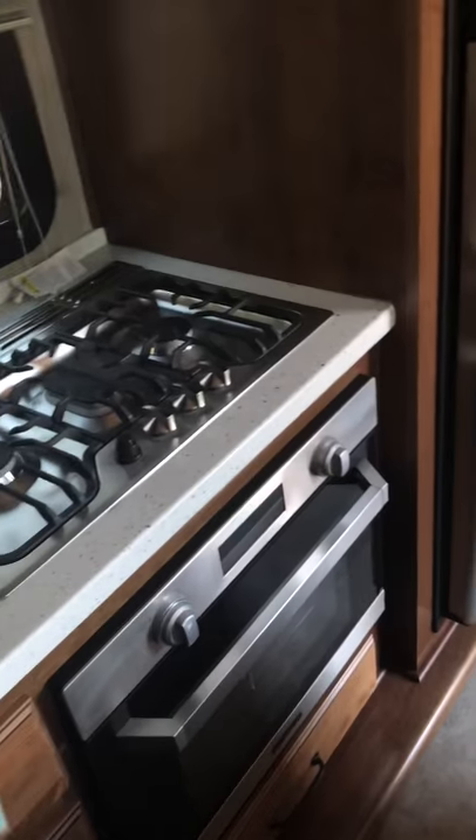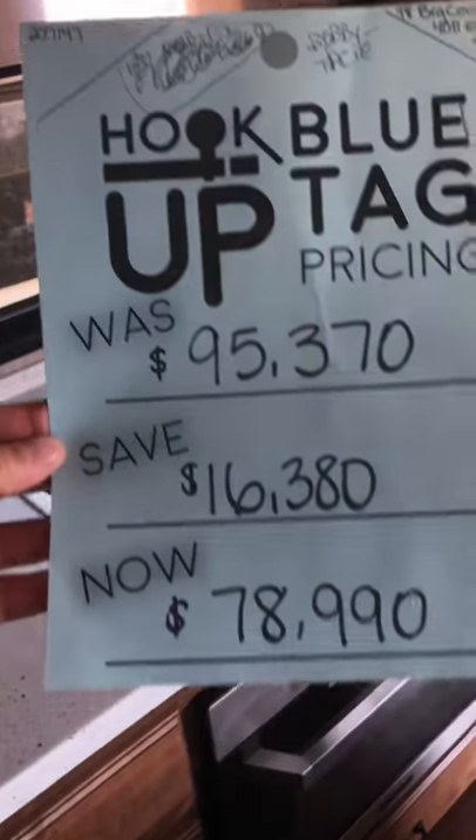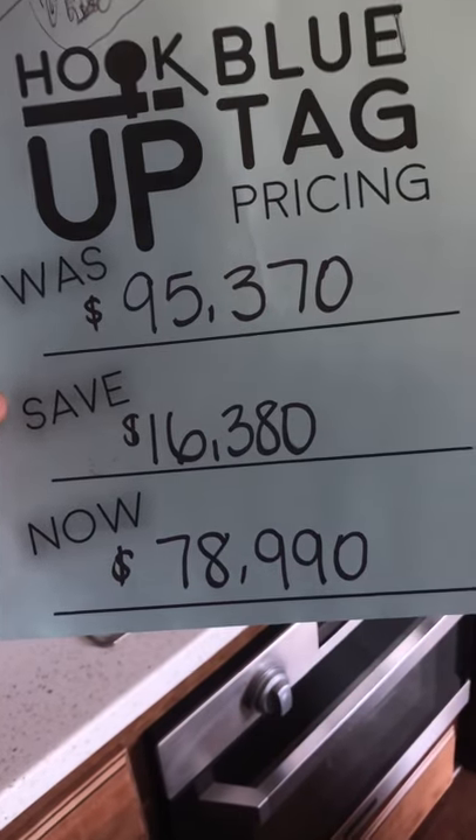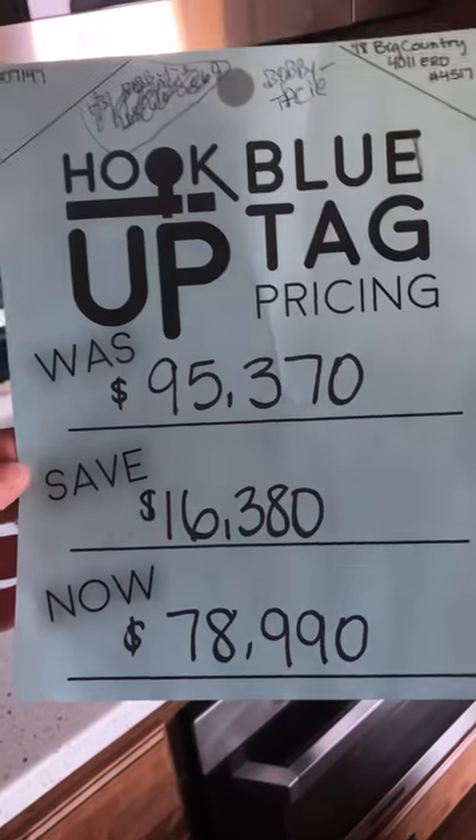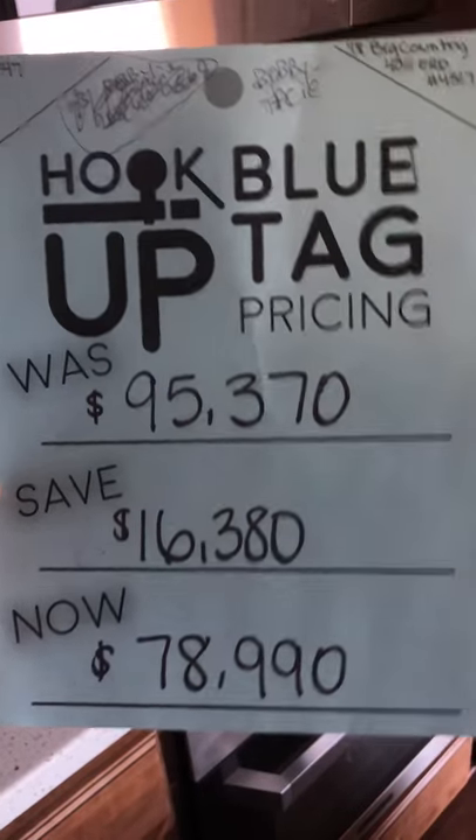The actual price for this unit is $78,990, currently on sale from $95,000.